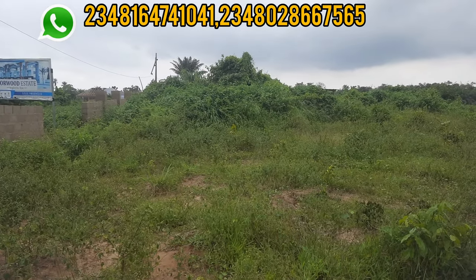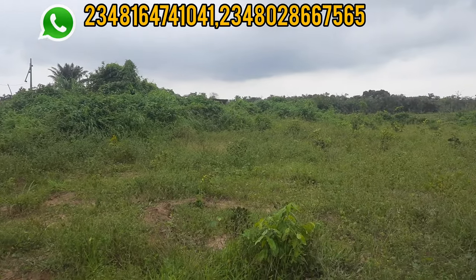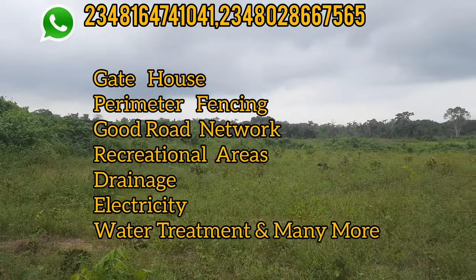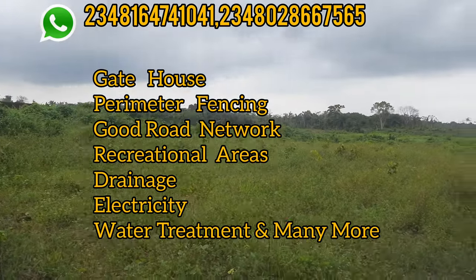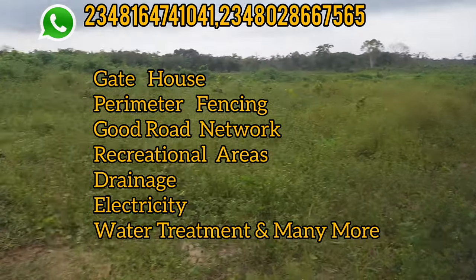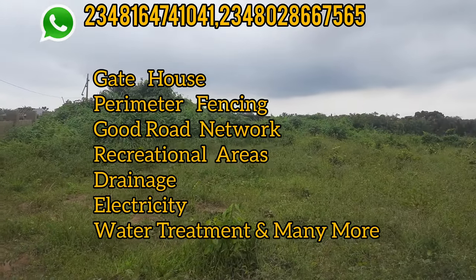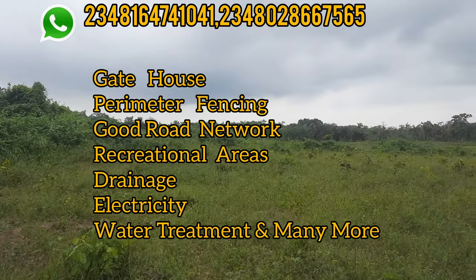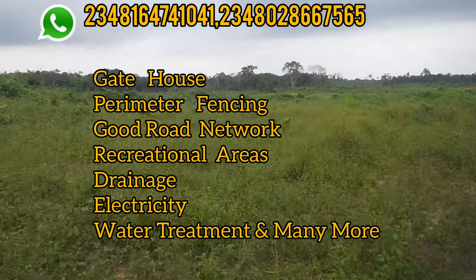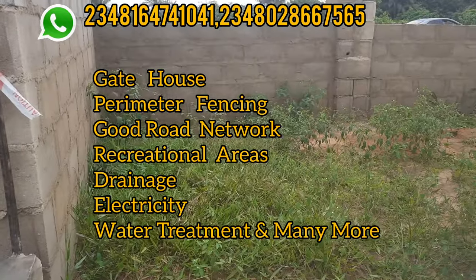Let me tell you more about what you should expect in this estate. You can expect a gatehouse with perimeter fencing — the fencing has already started. You will have a good road network within the estate and a recreation center where you and your family can go out and get fresh air. There will also be a good drainage system within the estate.